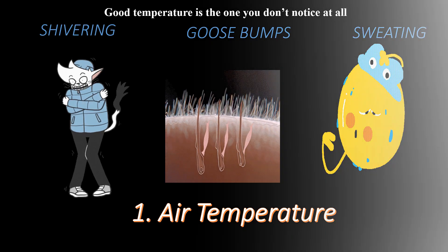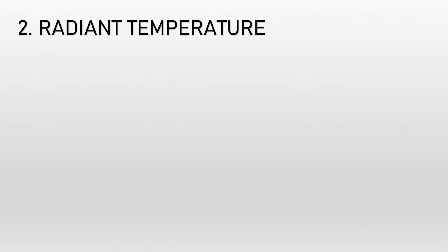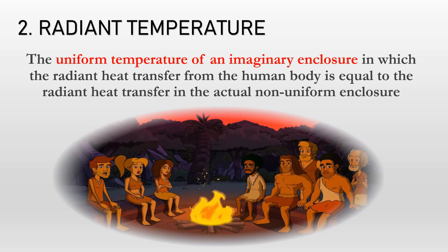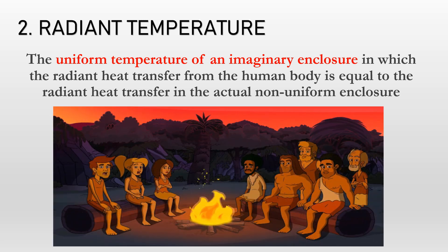Another factor for human comfort is radiant temperature. It is a complex term defined as the uniform temperature of an imaginary enclosure in which radiant heat transfer from the human body is equal to radiant heat transfer in the actual non-uniform enclosure. In simple words, it is just a consideration of radiant heat transmitted to the body. We all feel comfortable near a heat source, but what exactly matters is the specific distance — sitting too close or too far makes us uncomfortable, while a specific distance from the heat source gives us a comfortable feeling.